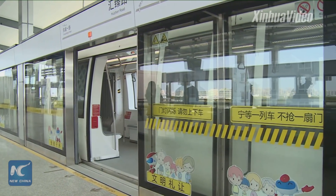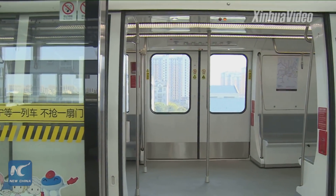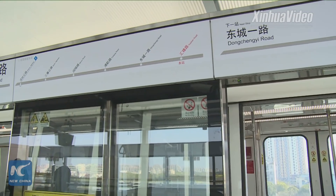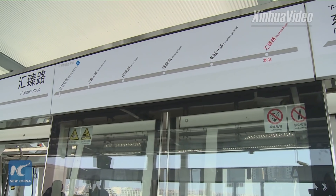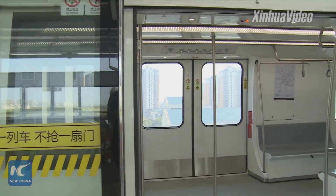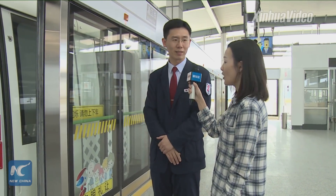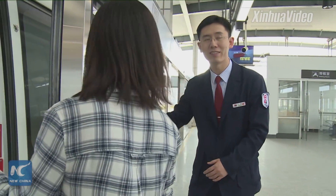Another specialty of the Pujang Line is that the tires are made of rubber instead of steel. It is more like a bus. Meanwhile, it can reduce noise for nearby residents, since the line runs very close to residential areas — so it makes less noise than steel wheel and steel rail. Now let's enter the carriage.